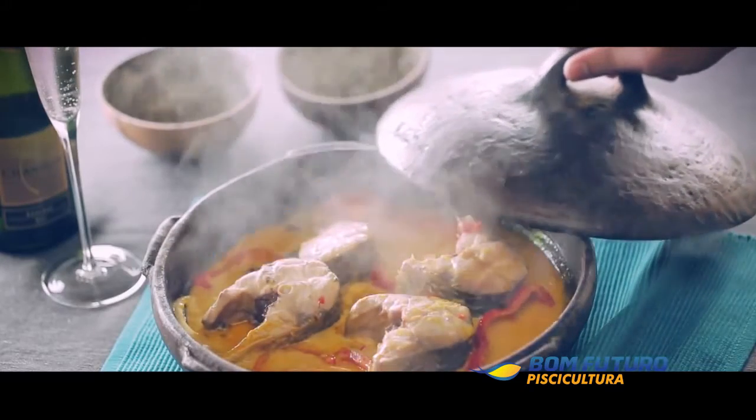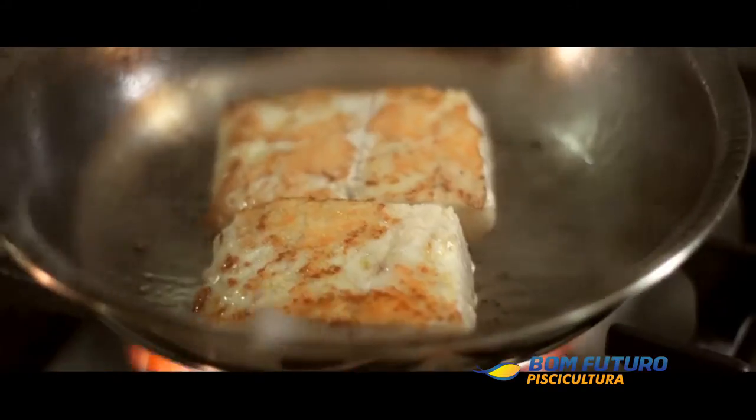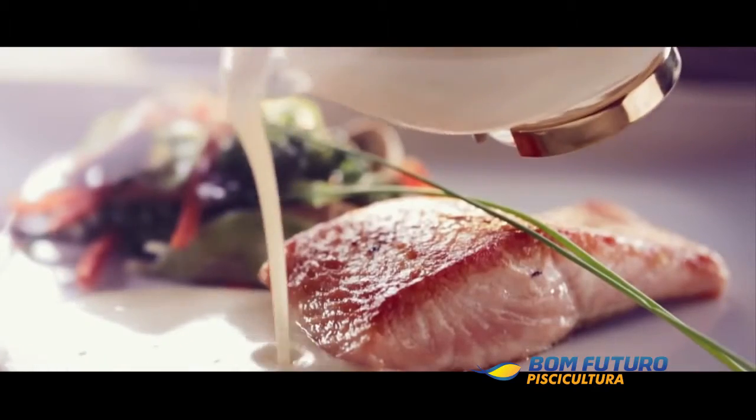Everyone knows that eating fish is essential to good nutrition. Its meat of soft texture and unique flavor brings a lot more than just good taste on meals. It brings health to everybody.